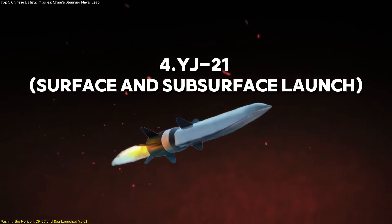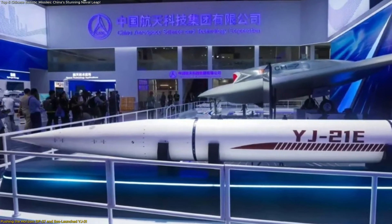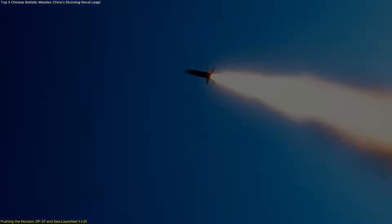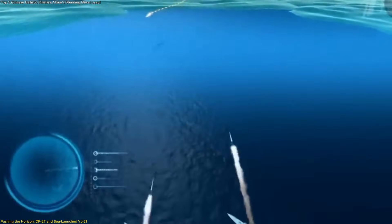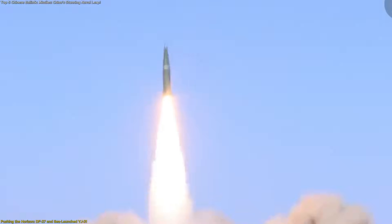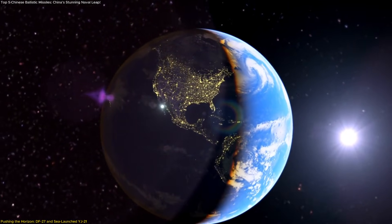While the DF-27 expands distance, the carrier-launched YJ-21 reshapes flexibility. Designed to fit within standard vertical launch systems, the YJ-21 can be deployed from modern surface vessels and submarines, transforming conventional platforms into distributed long-range contributors. With reported hypersonic speeds and a range of approximately 1,500 kilometers, the YJ-21 shortens reaction windows while multiplying possible launch locations. The DF-27 extends the map outward, redefining strategic depth, while the YJ-21 fills that expanded map with mobile points of influence — one reshapes geography, the other complicates prediction.